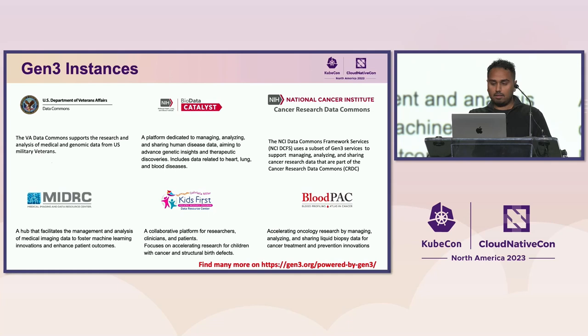Some Gen3 instances: we're doing genomic research for the VA; Biodata Catalyst aggregates and shares human disease data; the Cancer Research Data Commons uses a subset of Gen3 services; Medrick does biomedical imaging and AI on top of medical imaging; Kids First focuses on children with cancer and structural birth defects; and Blood Pack focuses on liquid biopsy for oncology and cancer treatments. There are many more at gen3.org/powered-by-gen3.